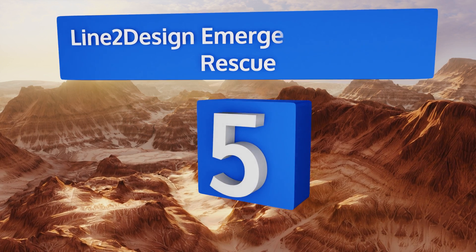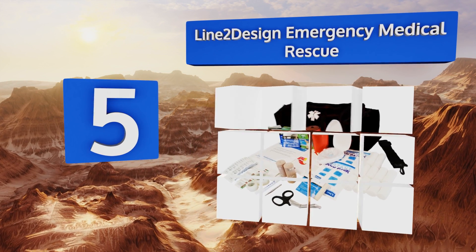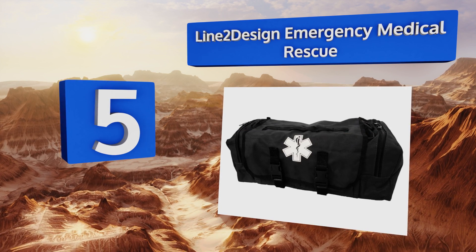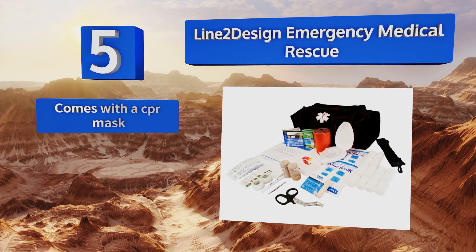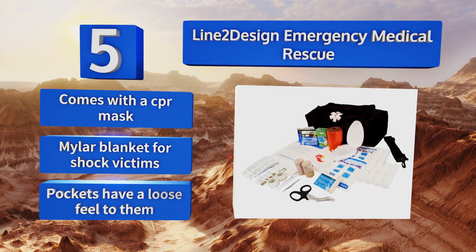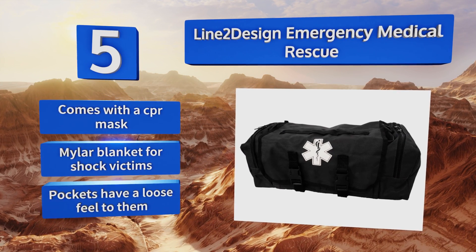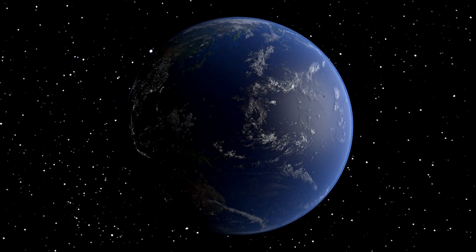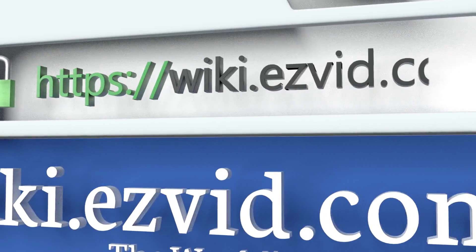Coming in at number 5 on our list, the Line 2 Design Emergency Medical Rescue is one of the smaller options that still qualifies for this class of kit. It includes a litany of first aid supplies but might not contain enough tools for a professional emergency responder. It does come with a CPR mask and a Mylar blanket for shock victims, but the pockets have a loose feel to them.